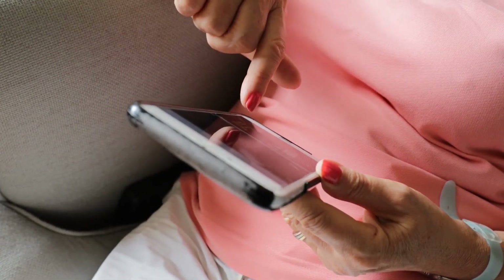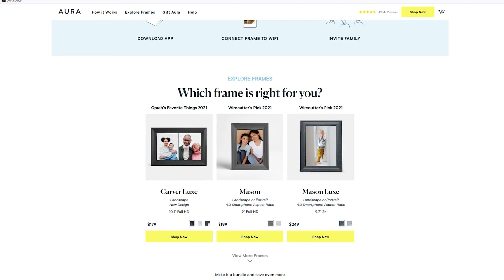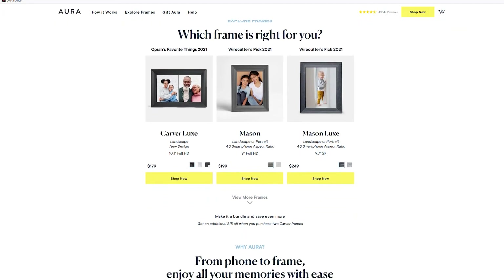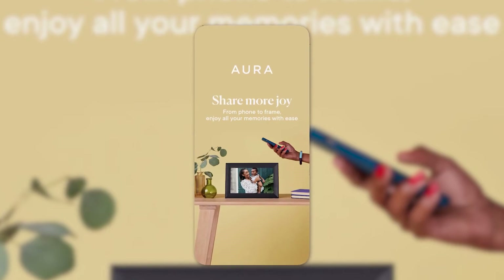If you'd like to give one as a gift, you can preload the Aura frame with pictures and even leave a message for that special someone. There's still time to save up for one for Mother's Day or Father's Day.